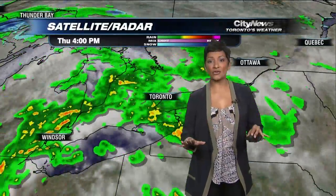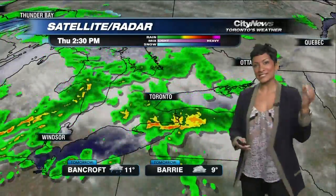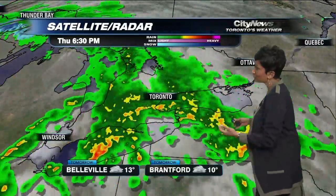Rainfall falling now pretty steady here across the GTA. You want to look for the yellows, the oranges and the reds because that's where the most intense precipitation is right now. The lighter greens indicate a little bit lighter precipitation or lighter rainfall.